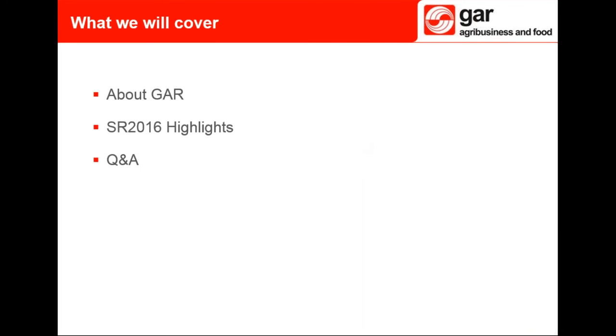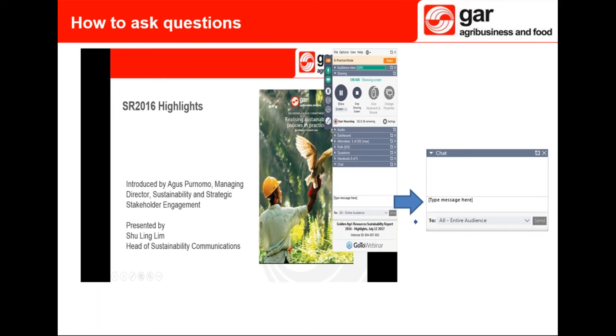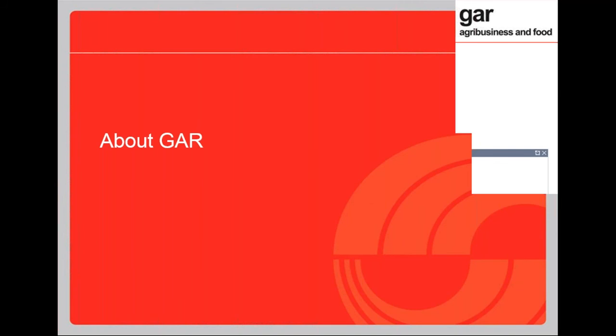Thanks, Anita. Here's what we'll be covering in our presentation. I'll start off with some quick background on GAR and our journey towards responsible palm oil production, and move on to the highlights of the SR 2016. We will then have a Q&A session — if you would like to ask questions you may type them in the box indicated and we will answer them at the end of the presentation.